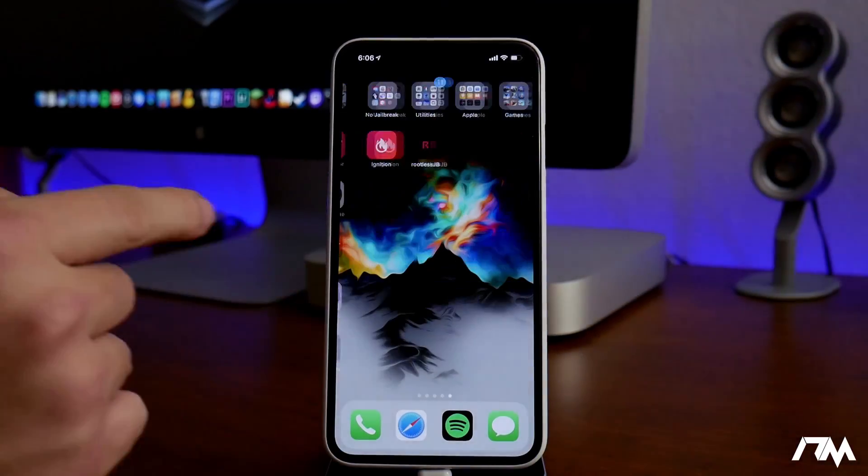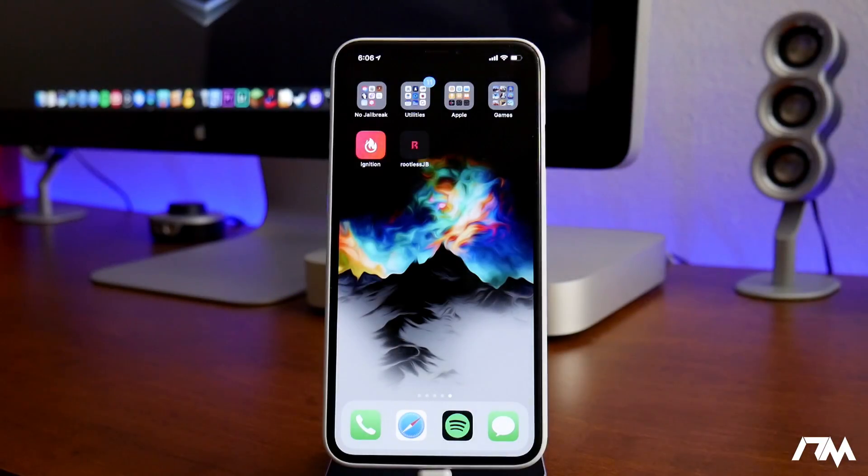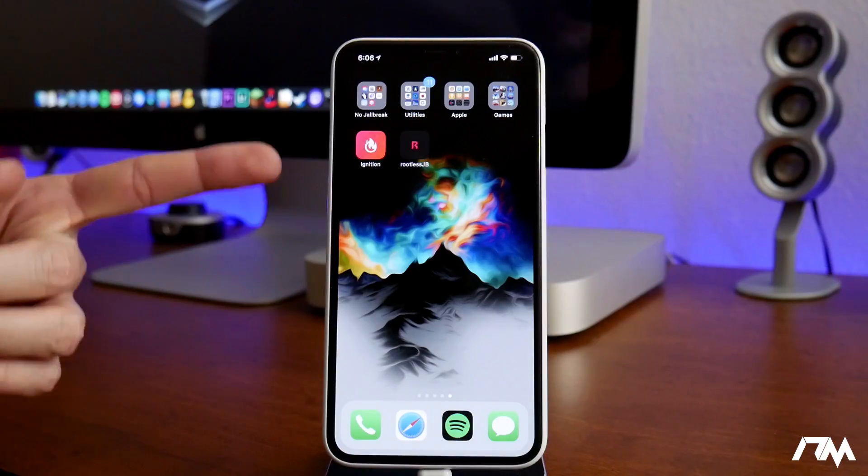Now let's take a look at the rootless jailbreak. It has actually been updated since yesterday. Like I mentioned in my last video, this is a developer jailbreak. I would highly recommend you guys not use this jailbreak unless you are a developer or developer-level with jailbreaks, because it is not what you're used to. It's not going to install Cydia — you have to manually install tweaks — and I would just advise not doing it until the official jailbreak for iOS 12 comes out.